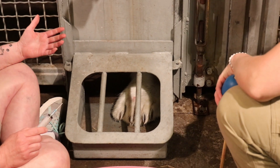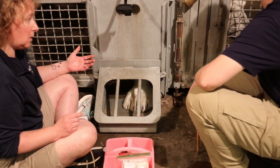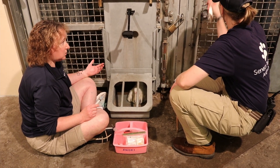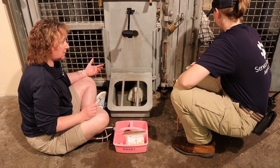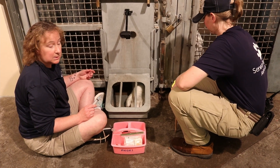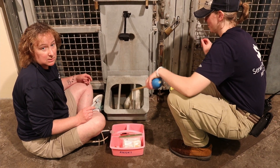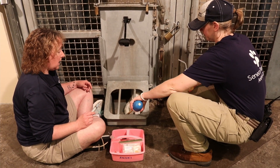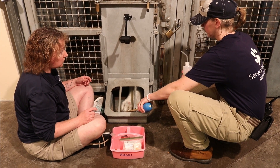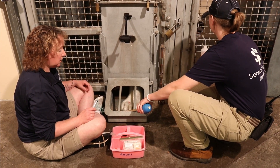We can also train her to do this at any time of day, during any event, so that if we think something is going on that might have her a little bit upset, we can come grab a quick blood sample, check that stress level, that cortisol level, and see how she's doing and if we need to adjust anything that we're doing to make her a little bit more comfortable.